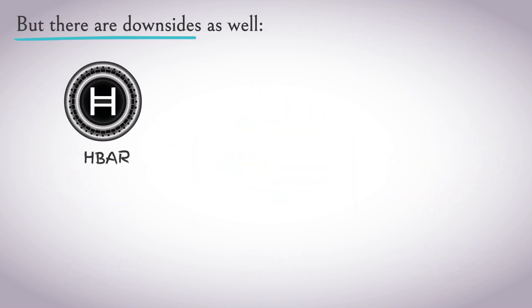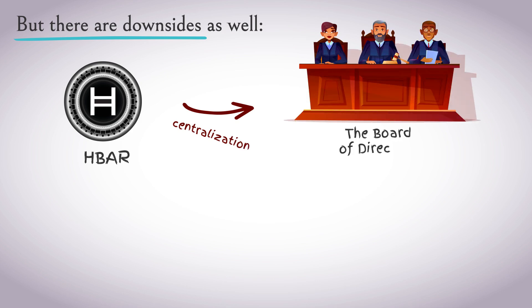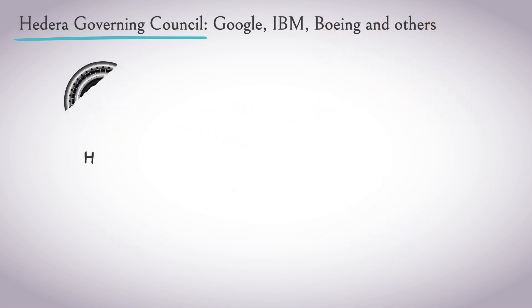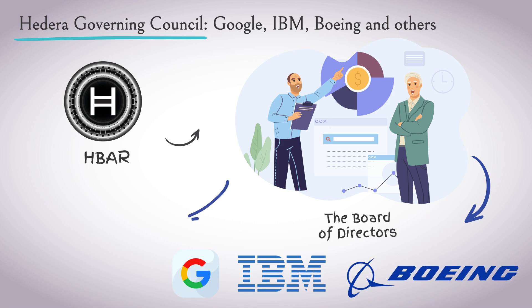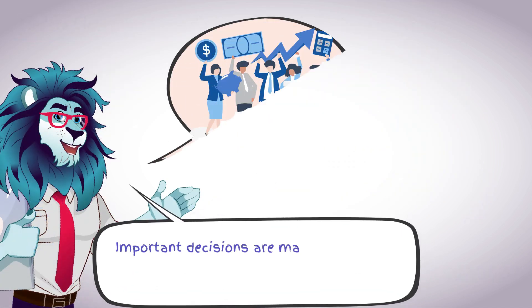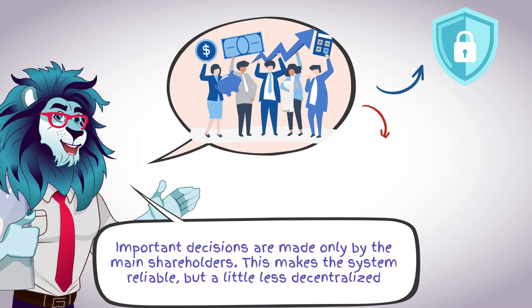But there are drawbacks. The governance model is centralized — important decisions are made by the Board of Governors. There is also competition with blockchains such as Ethereum and Solana. Hedera Hashgraph is governed by a Board of Governors that includes major companies like Google, IBM, Boeing, and others, providing stability and trust. Imagine a cooperative where important decisions are made only by the major shareholders — this makes the system reliable, but a little less decentralized.